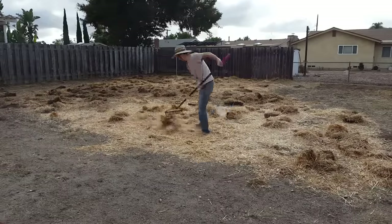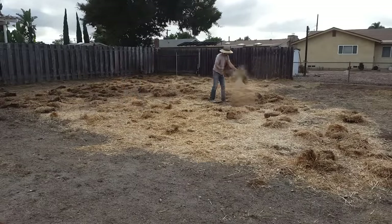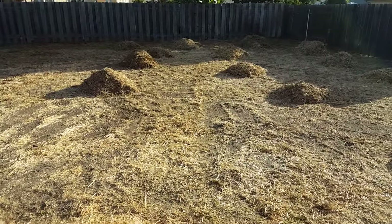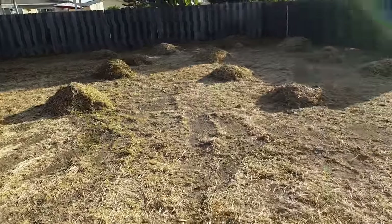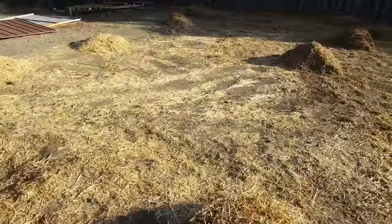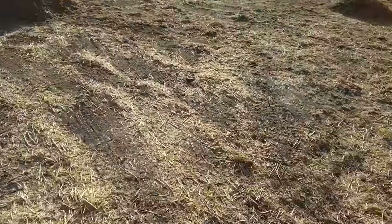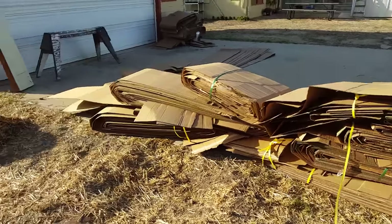So yesterday I did not have the cardboard and wasn't planning on having it, but now I'm gonna readjust what I was doing. I've got too much straw out here, so I'm gonna move some of it out of the way and then lay down an entire layer of cardboard, cover that with some straw, cover that with my compost, and then I can plant the cover crop. I cannot believe I got all this cardboard — it goes from here all the way to here in one piece!